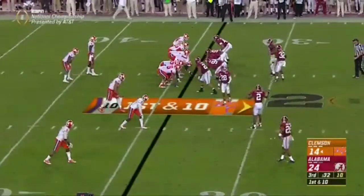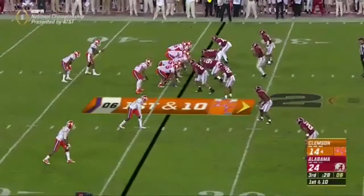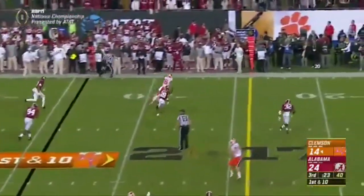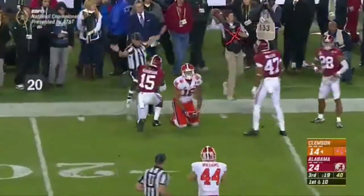A lot of shifting for the Tigers here — Gallman in the backfield. They fake it to him, Deshaun looking for Gallman, then dips it out short to Leggett. Jordan Leggett bangs down for another four yards.